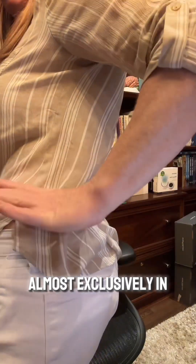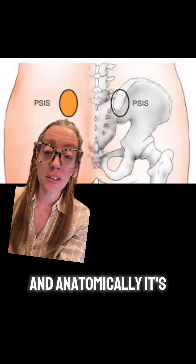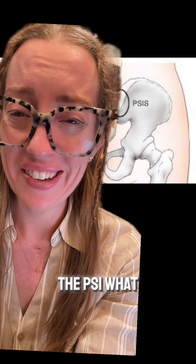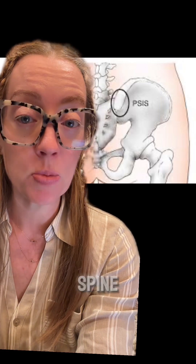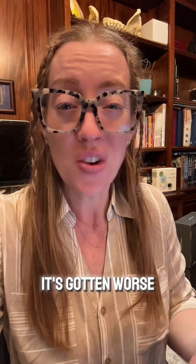Yesterday I presented the case of a 35-year-old woman that came to my office with lower back pain that started during her first pregnancy. The pain is almost exclusively in this area right here — it's called the Fortin's finger test, and anatomically it's over the PSIS, the posterior superior iliac spine, which is a common anatomical landmark in the pelvis. Her pain waxed and waned over the 10 years since her first pregnancy, but over the past few years it's gotten worse.